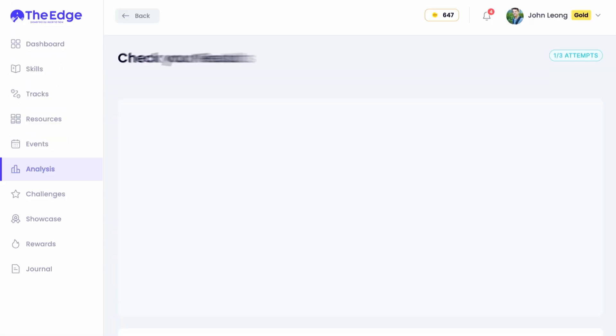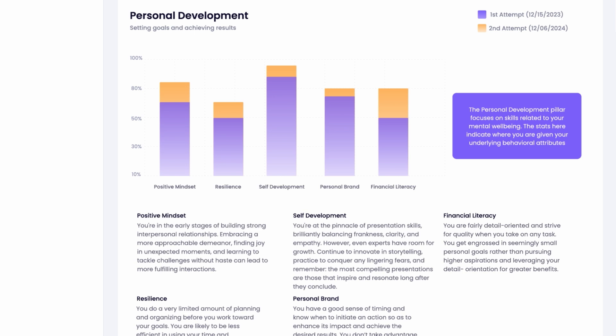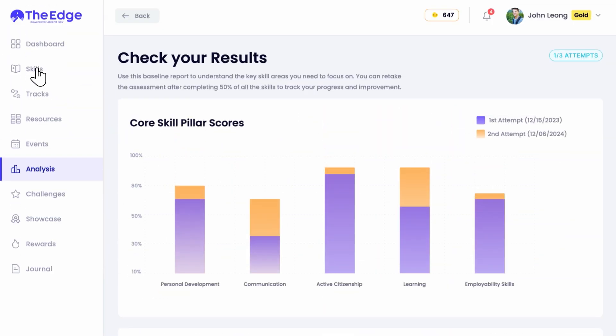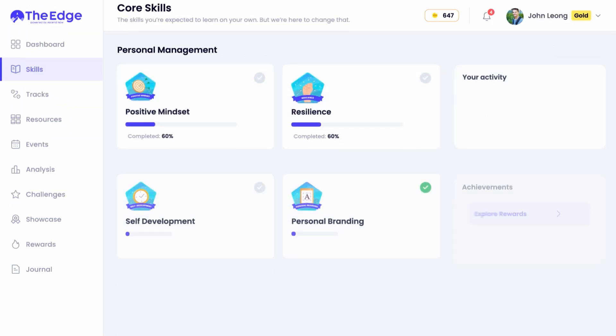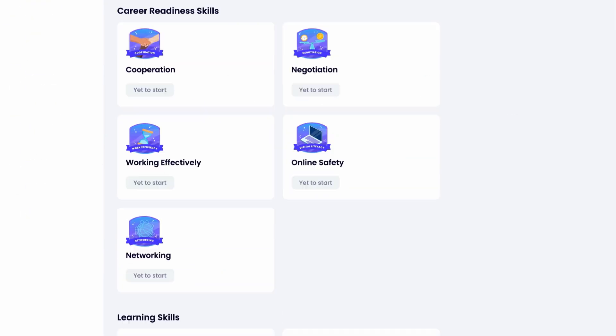This assessment highlights your strengths and weaknesses so you can decide what skills you want to work on. Under Skills, you'll find five different pillars covering 24 different skills, and each skill will have their own set of modules.